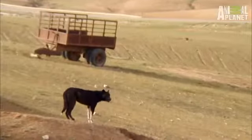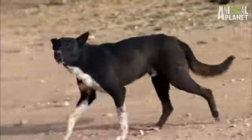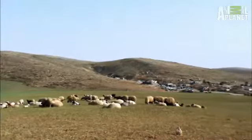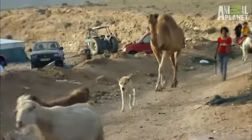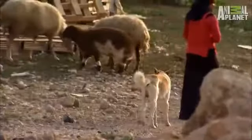The Bedouin people in Israel still use the Canaan dog to herd sheep and help guard their families. Unlike wolves, these desert dogs are not entirely wild, preferring to live close to people. Some scientists think this is how the human-dog relationship began.